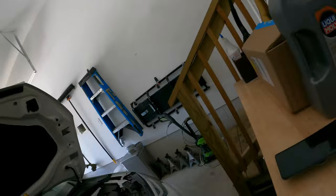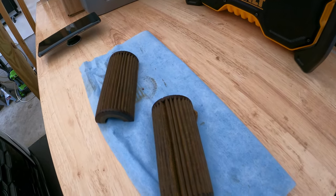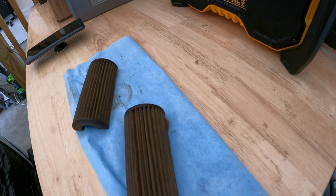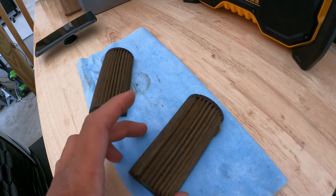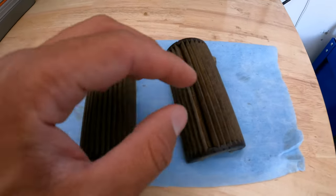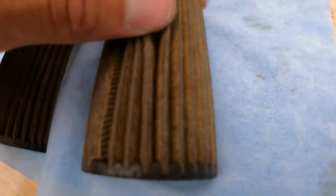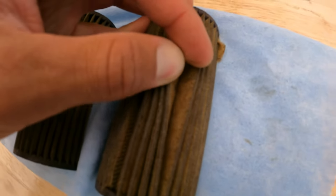I wanted to go over the oil filter and show you guys. I did the first oil change at like 2,400 miles and then again at 10,200 miles. It looks clean for the most part - nothing too concerning. This is the only actual silver piece I found, and there is some black flakiness in there. One of these had like a lot of black flakes. Nothing too alarming - really just getting the engine broken in.